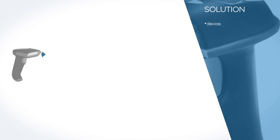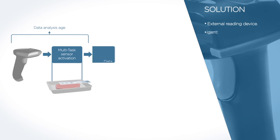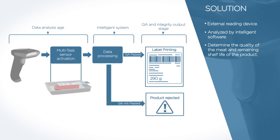The external reading device will power the sensors, capturing the data. This data will then be analyzed by intelligent software, which will decisively determine the quality of the meat and the remaining shelf life of the product.